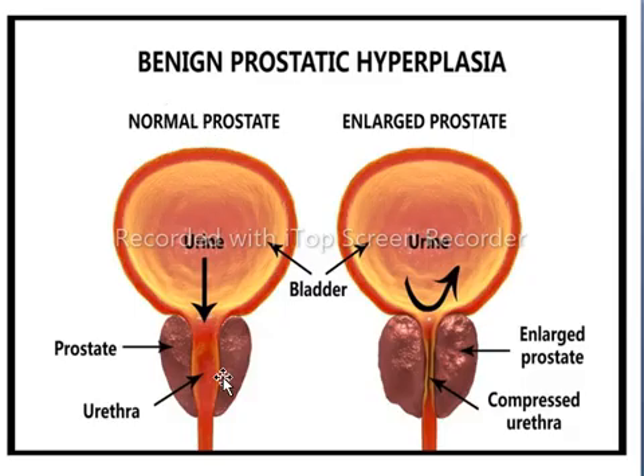Benign prostatic hyperplasia is the result of hormonal changes and is considered a normal part of male aging. As the age of the male increases, prostate tissues enlarge and the rate of cell number increases due to male hormones, resulting in enlargement of the prostate gland and compression of the urethra, causing urinary blockage.